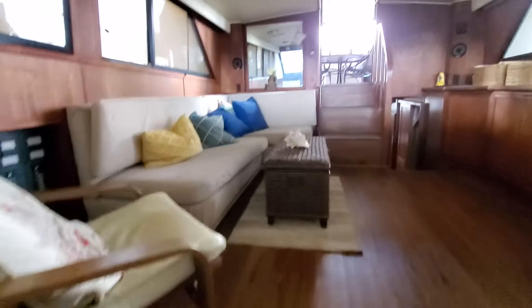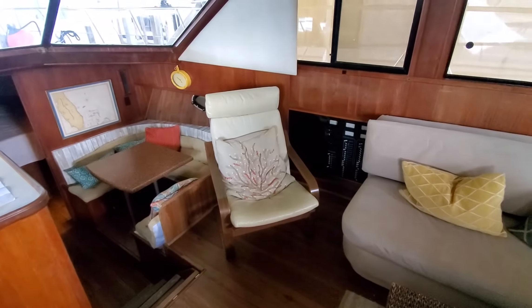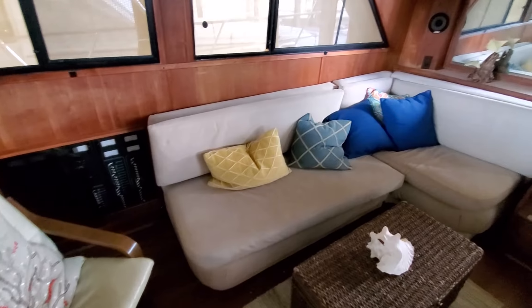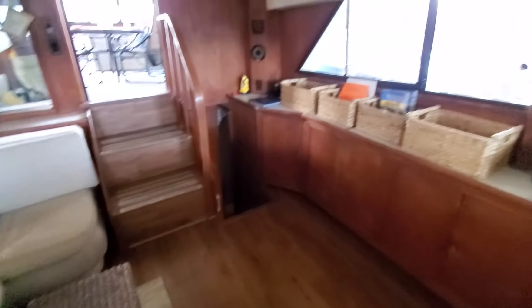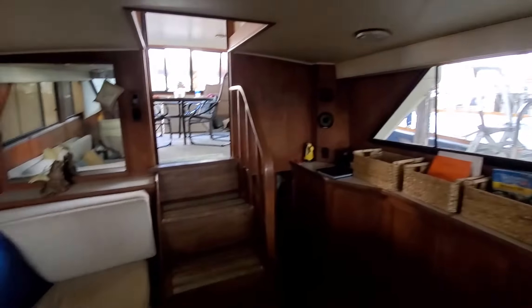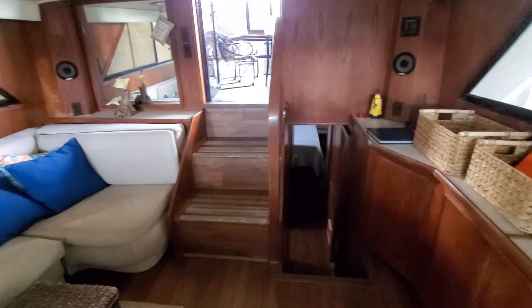We've got the fridge — pretty good sized. The stairs into the salon. Got your power panel. This is where a lower helm was that was taken out, and even more floor space. Got an L-shaped couch with a sleeper, some storage, and a windshield with Tyler checking stuff out. There are stairs up onto — I call it the back patio, I'm really not sure what the official term is — and stairs leading down to the back of the boat, or the aft.